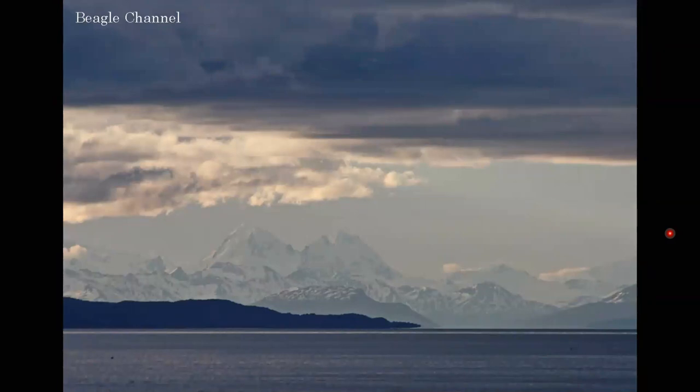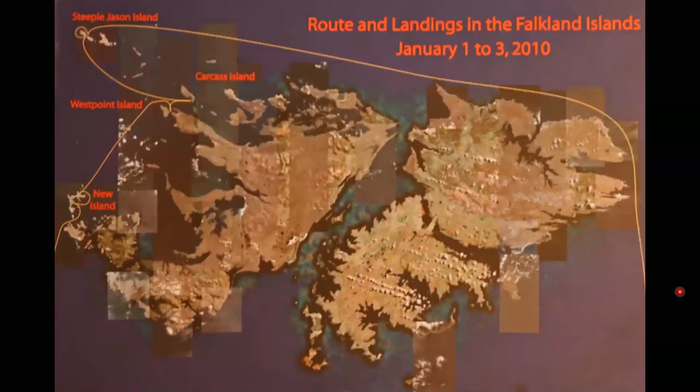We've set sail and we're sailing down the Beagle Channel. The mountains you can see in the background are part of the Andes — Darwin's range. We're going to take a day to get to the Falkland Islands. This is just a map of our route. The two big islands are where most of the people live, and we did not visit these as we were basically interested in the wildlife. We were there for three days — the first day we visited New Island, the second day West Point Island and Carcass Island, the third day Steeple Jason, and then we sailed away to South Georgia.